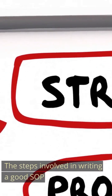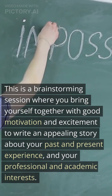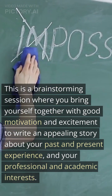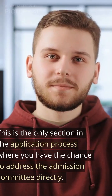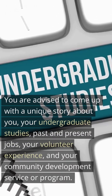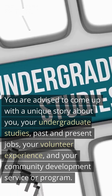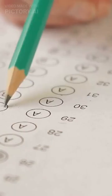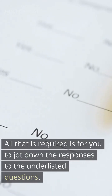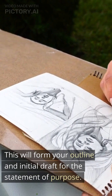The steps involved in writing a good SOP. Step one: Ruminate, motivate, and gather your ideas. This is a brainstorming session where you bring yourself together with good motivation and excitement to write an appealing story about your past and present experience, and your professional and academic interests. This is the only section in the application process where you have the chance to address the admission committee directly. Come up with a unique story about you, your undergraduate studies, past and present jobs, your volunteer experience, and your community development service or program. If your Statement of Purpose can answer the following questions, then you are good to go. Jot down the responses to the listed questions — this will form your outline and initial draft.